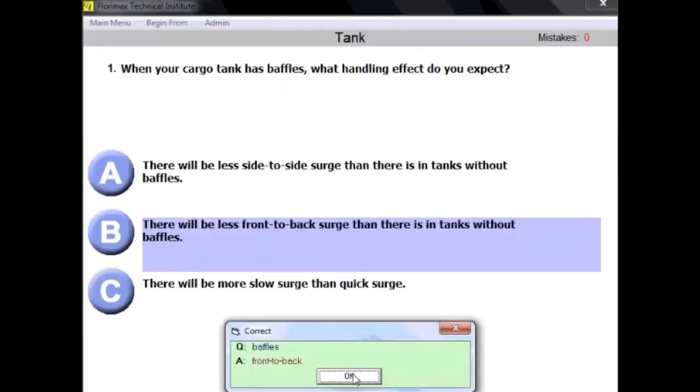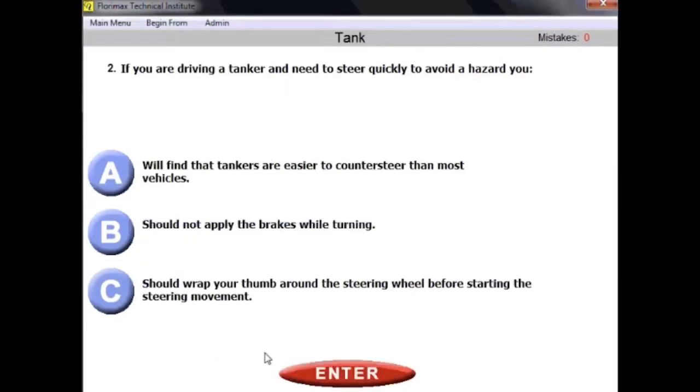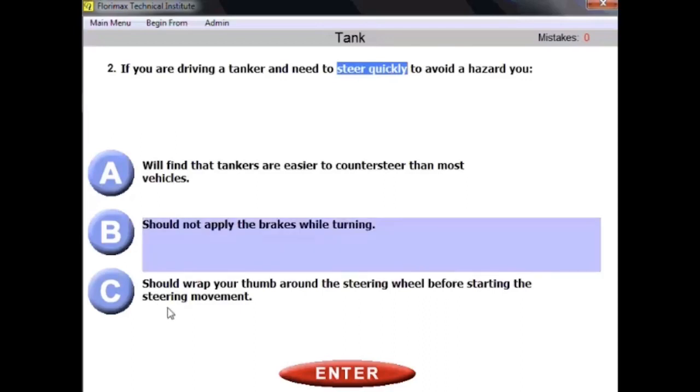Question number two: if you are driving a tanker and need to steer quickly to avoid a hazard, what should you do? The right answer is B — you should not apply the brakes while turning. This is common sense and applies to any vehicle: if you need to steer quickly, avoid applying brakes while turning.